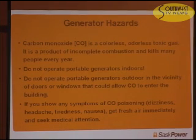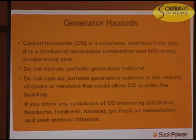Carbon monoxide, known as CO, is a colorless, odorless toxic gas. It's a product of incomplete combustion and kills many people every year. Do not operate portable generators indoors. Do not operate them outdoors if there's a possibility that open windows or doors can allow carbon monoxide into the building. If you show any signs of CO poisoning — which include dizziness, headache, tiredness, or nausea — get fresh air immediately and seek medical attention.